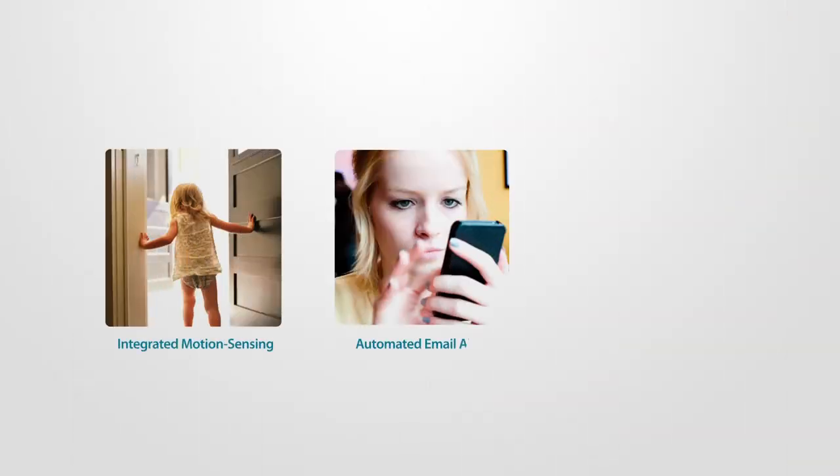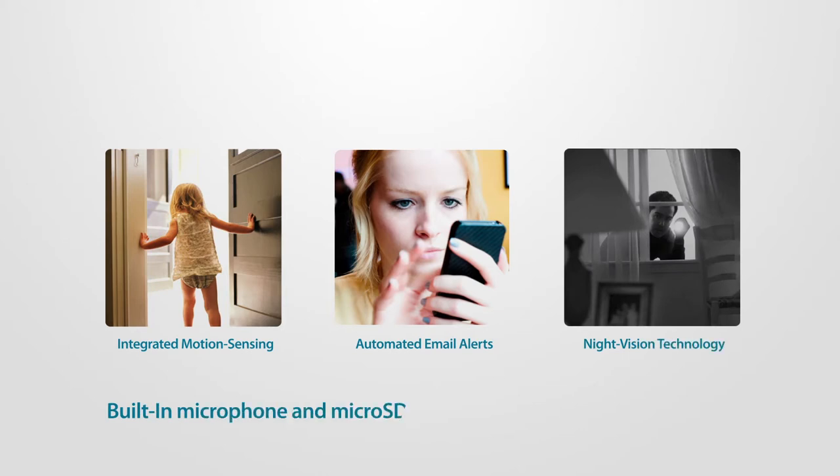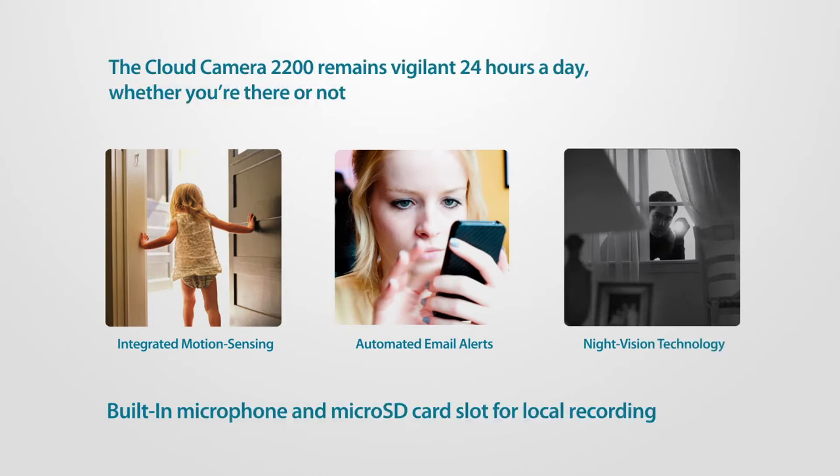And with integrated motion sensing, automated email alerts, and night vision technology, the Cloud Camera 2200 remains vigilant 24 hours a day whether you're there or not.